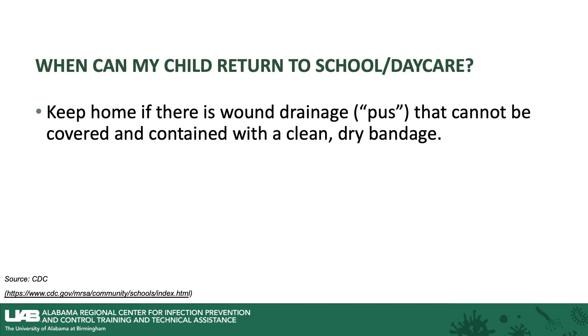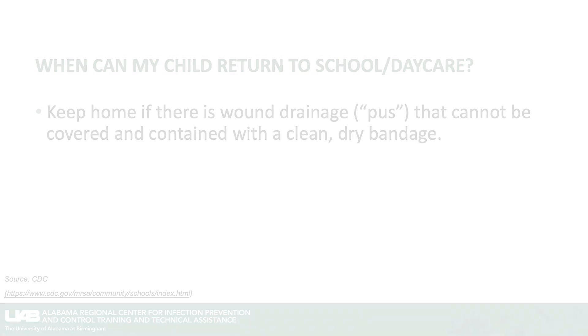Often a question we encounter is when can your child return to school or to daycare? They need to be kept at home if there is drainage from the area, which would look like pus, that cannot be covered or contained within a clean, dry bandage. And that concludes cellulitis. Thank you.